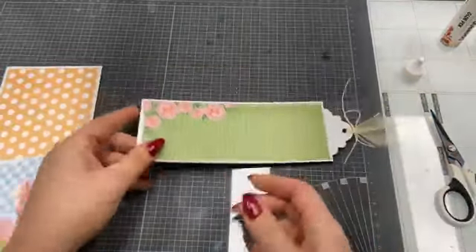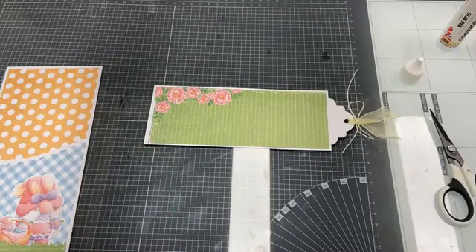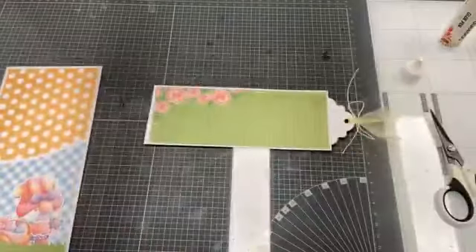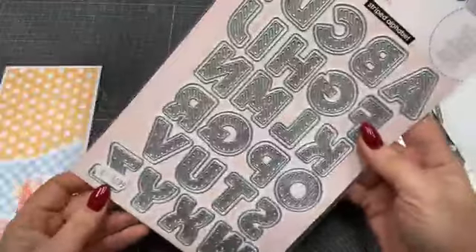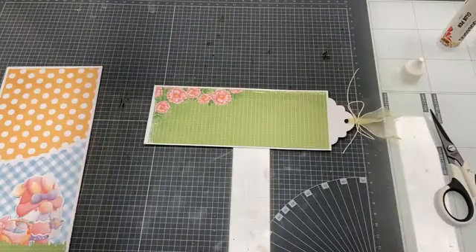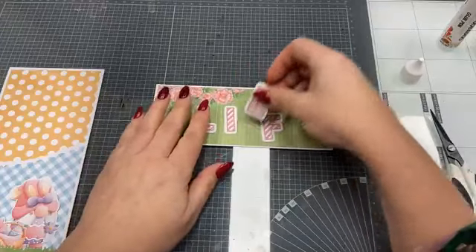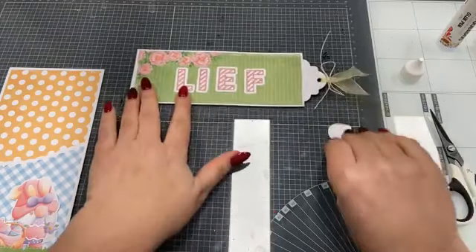Dit is mijn label. Ik ga hier een tekst op maken met de striped alfabet letters van Craft Lab. Dat zijn deze — dat is telkens een dubbele letter. Ik bewaar die ook op A4 magneetvellen van X-Cut. Het streepjes alfabet van Craft Lab kost 26,99. Dan heb je een letter met een streepje en er zit ook een stansje achter om te matten. Een paar letters had ik al gemaakt. Ik ga het woordje 'liefst' op dit label maken.